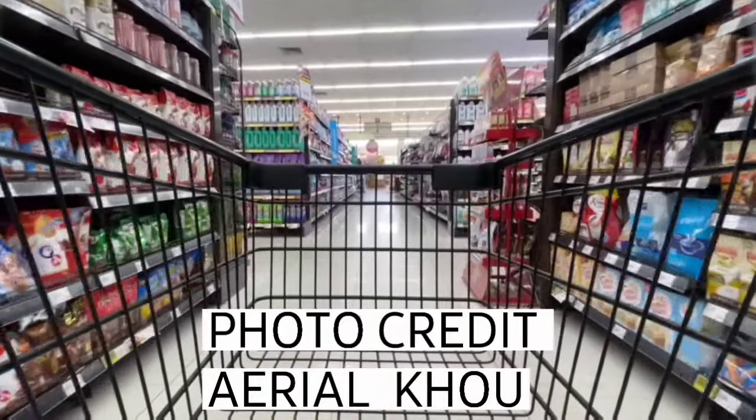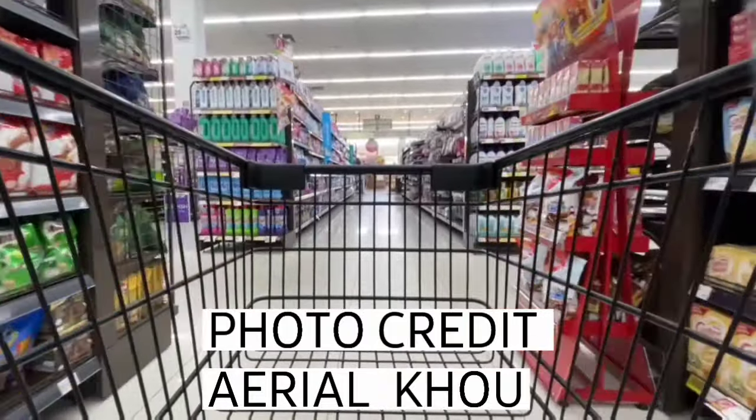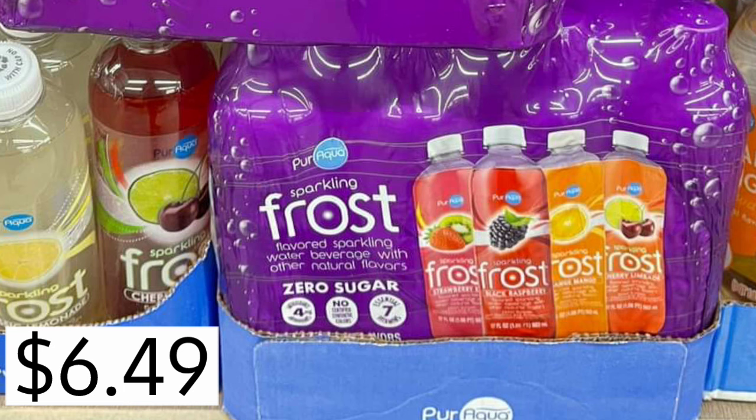Thank you so much for clicking on the video. If you're new to my channel, my name is Amy. They have the Sparkling Frost drinks, zero sugar, $6.49 each.